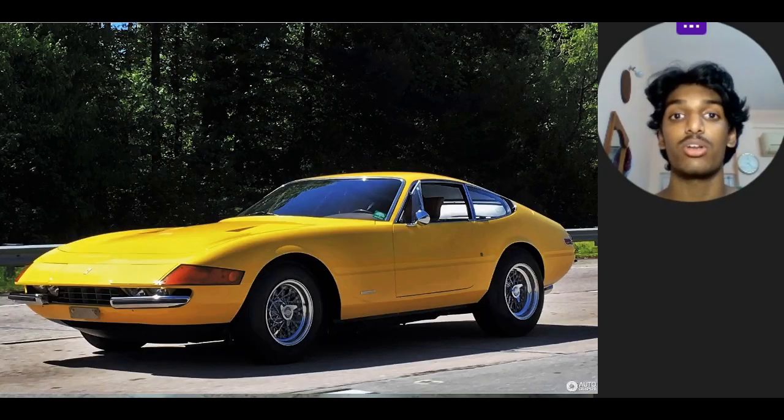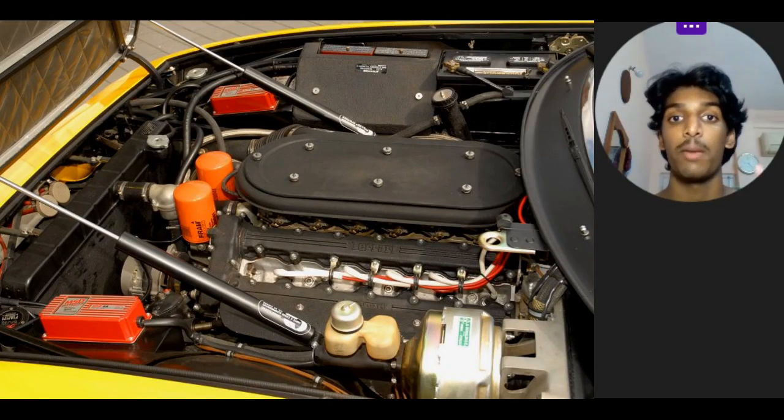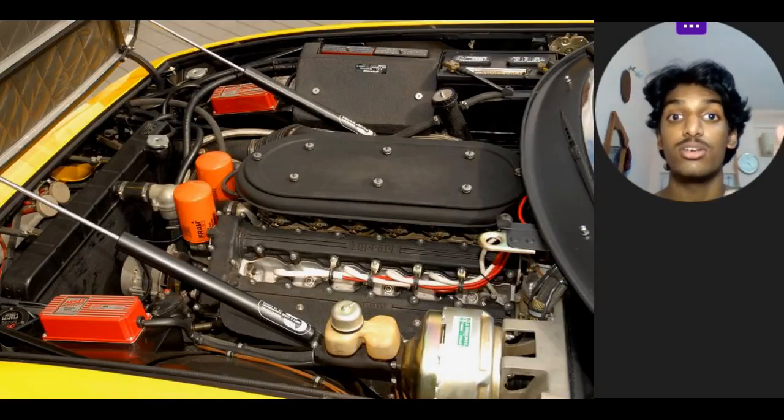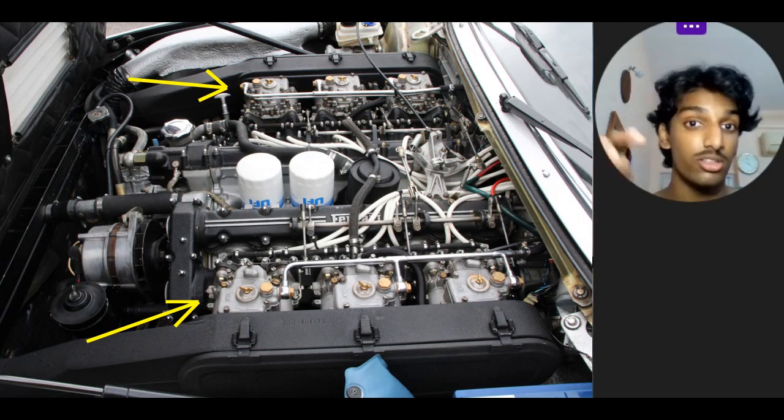This is basically the follow-up to the 365 Daytona, which was considered quite the car back then, and both of them actually share the same engine — the 4.4L V12. But the Daytona had a dry-sump configuration compared to the wet-sump configuration of the 2 Plus 2. The Daytona also had a 40-sized downdraft carburetor compared to the 38-sized side-draft carburetor in the 2 Plus 2.